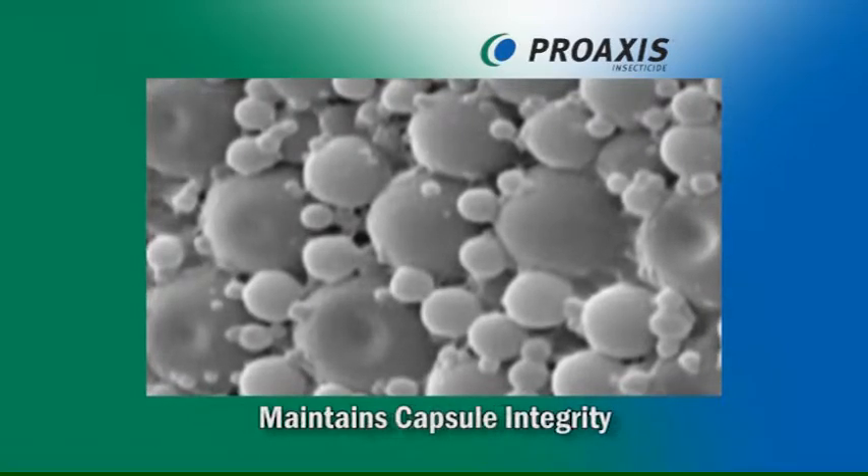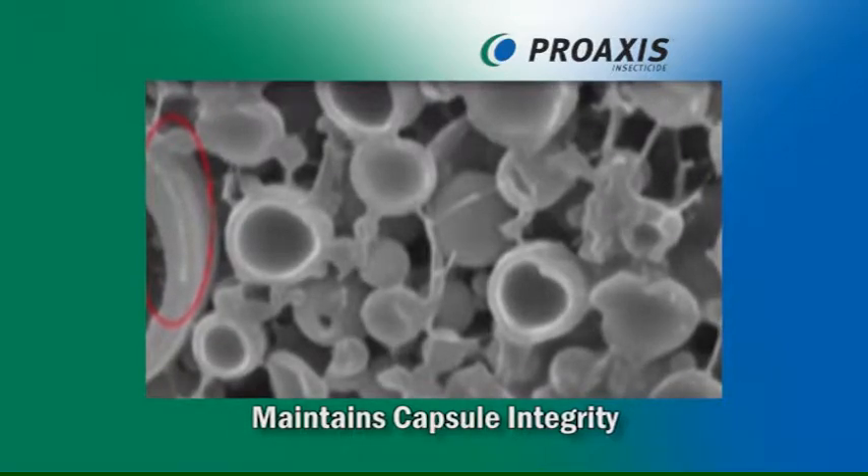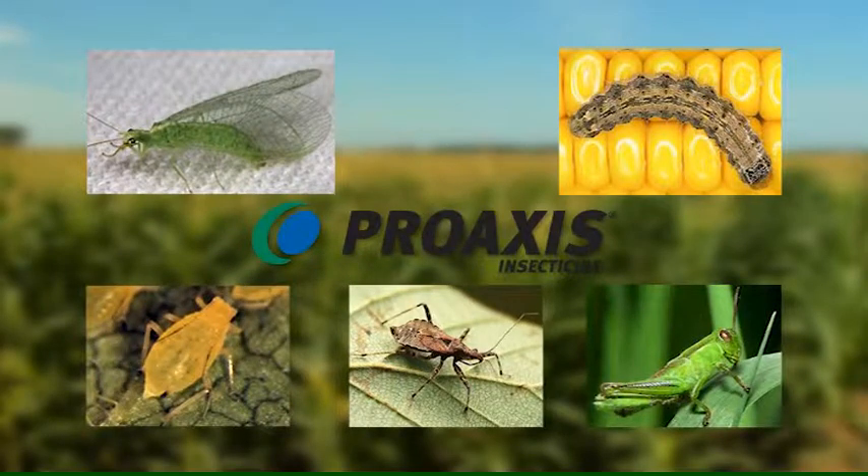The unique encapsulation maintains capsule integrity to balance the needs of insect knockdown and residual control. ProAxis provides broad-spectrum control of pests in a wide range of crops.